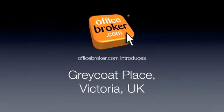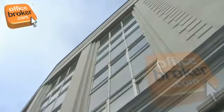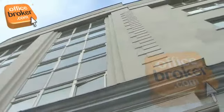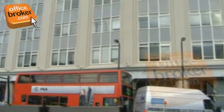Welcome to theofficebroker.com office video tour of Greycoats Place, Victoria. This imposing office building is located in the heart of Victoria, just a short walk from both the Main Line Station and St. James' Tube Station, with bus stops nearby also.